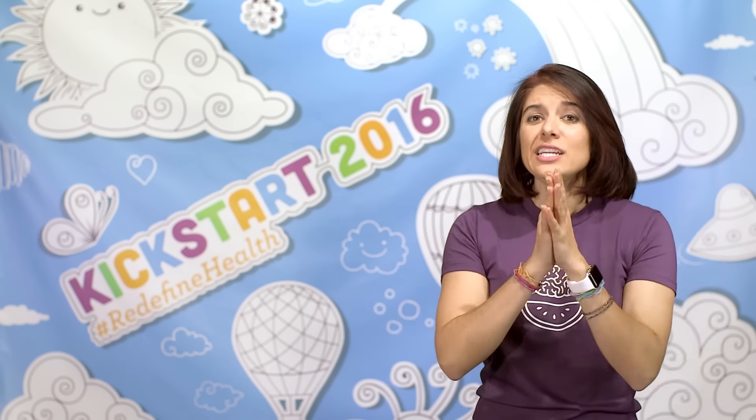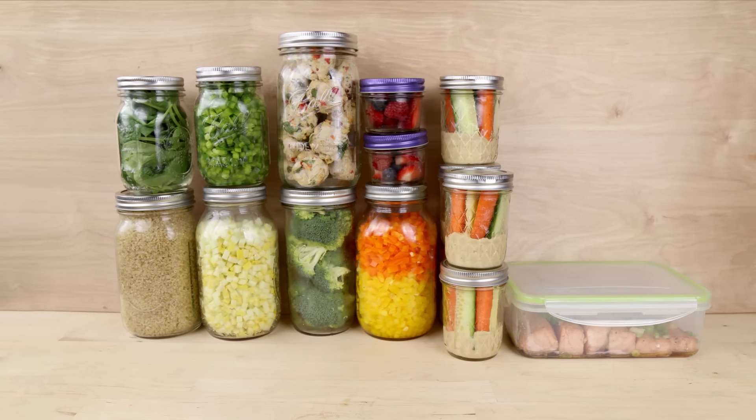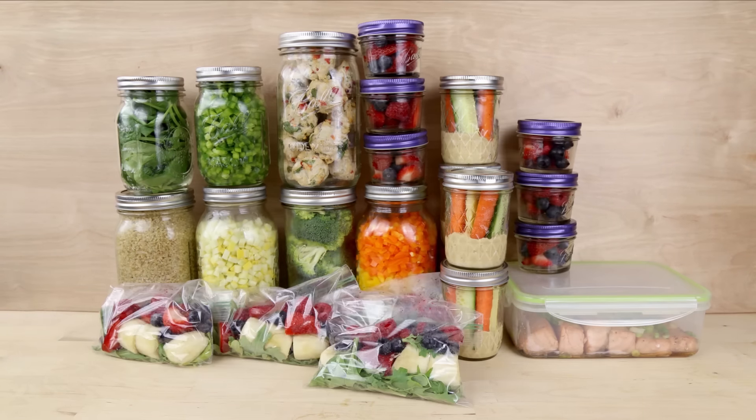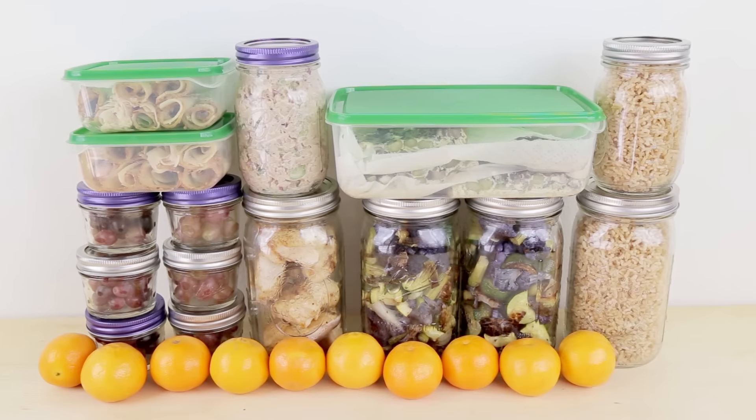Welcome to Meal Prep Mondays! I show you guys all these different kinds of meal prep, but when we're filming, for the sake of having a filming format, it's hard to focus on the planning of the day, which can be just as much work as the food. So today I'm going to talk about how to plan out your day of meal prep.